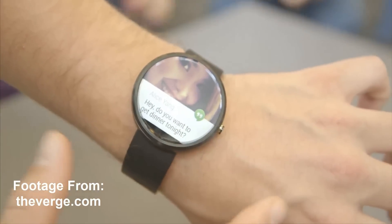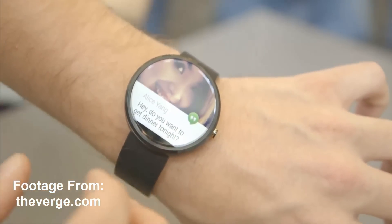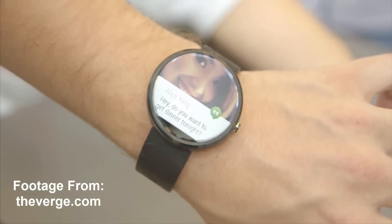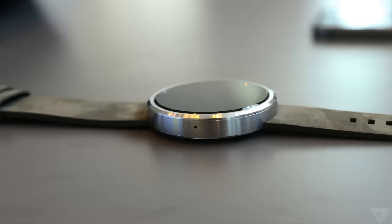The main thing here is the design of the watch. The Moto 360 is the first Android Wear smartwatch with a circular design, and pretty much it looks like a traditional watch.